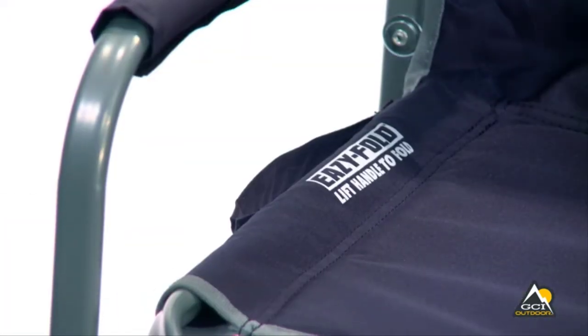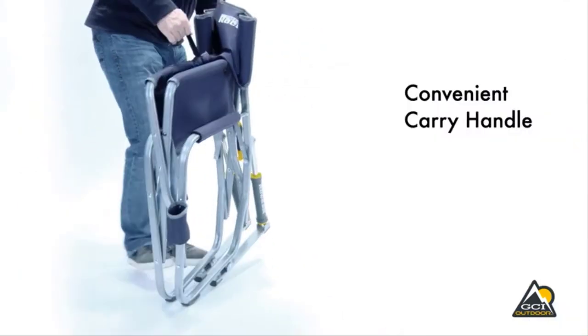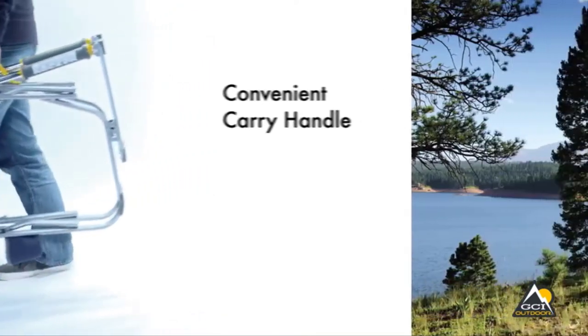The Freestyle Rocker folds up quickly and easily with patent-pending easy fold technology. Just pull up on the handle on the side of the seat to fold the chair. It has a convenient carry handle that lets you take this chair with you wherever you go.